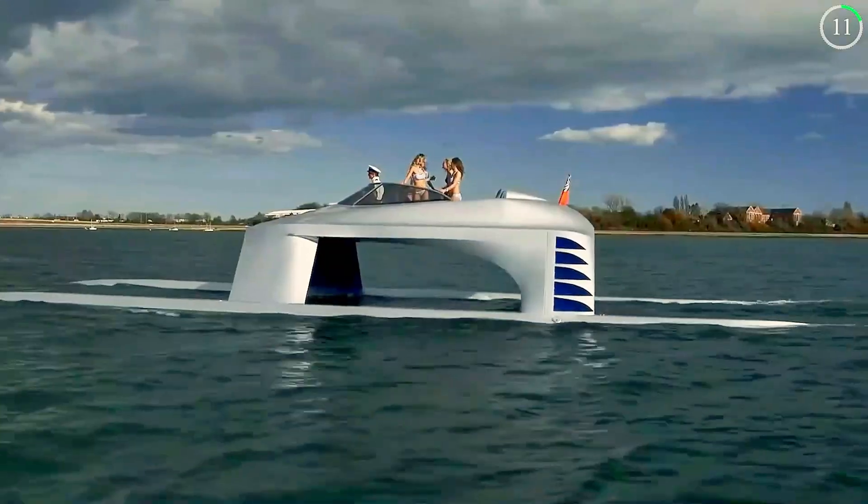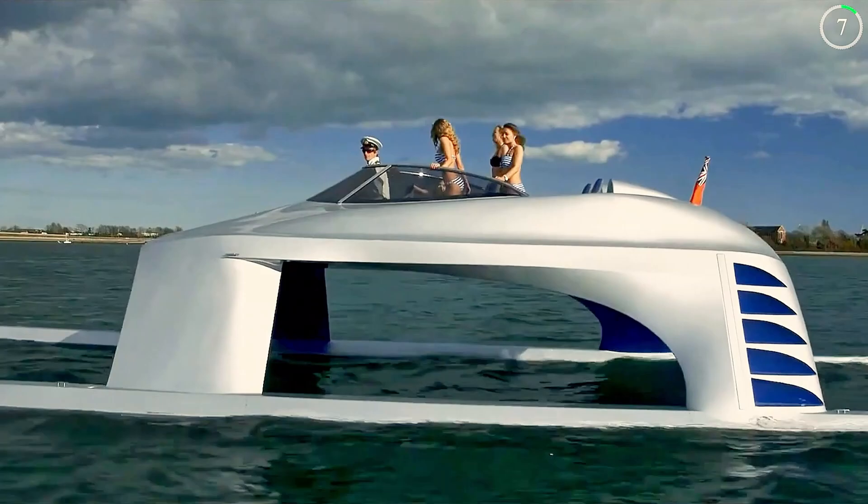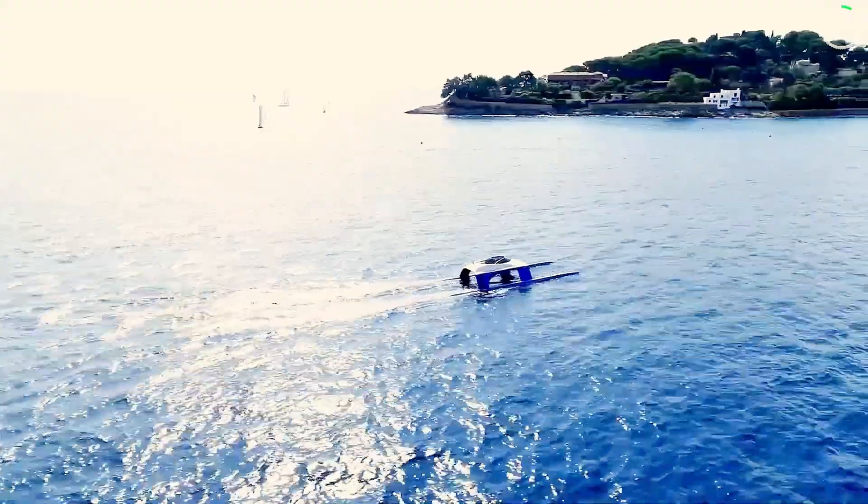The Glider SS18 is built for those who demand both style and performance in their marine adventures, offering a luxurious experience on the water.